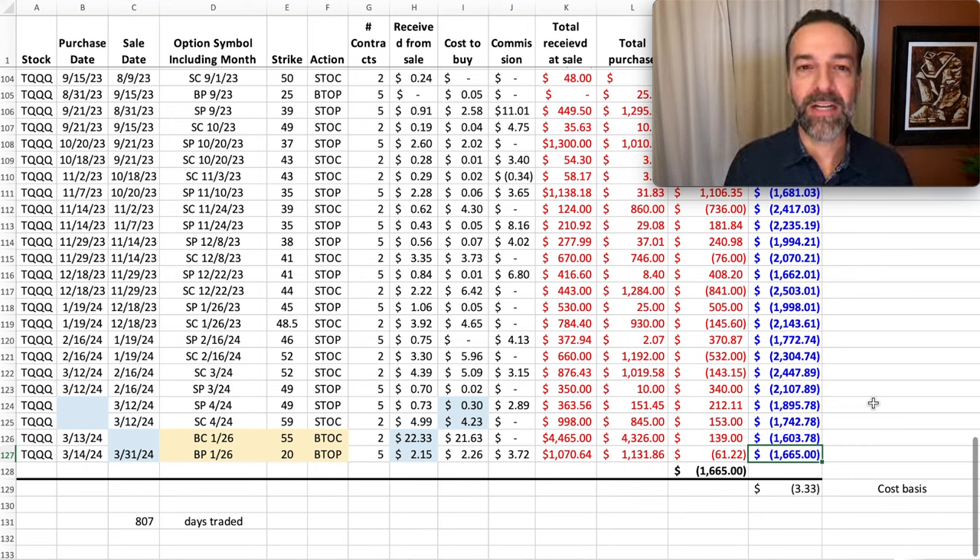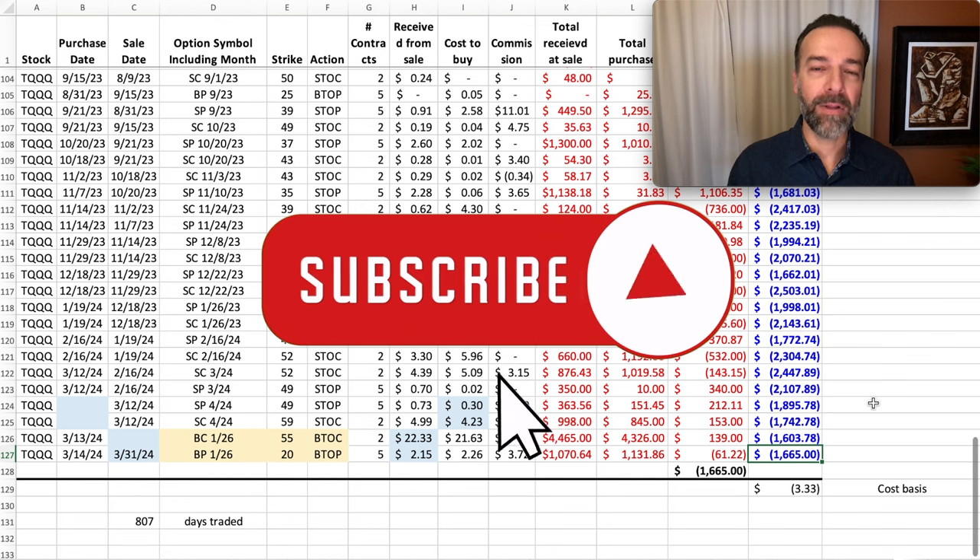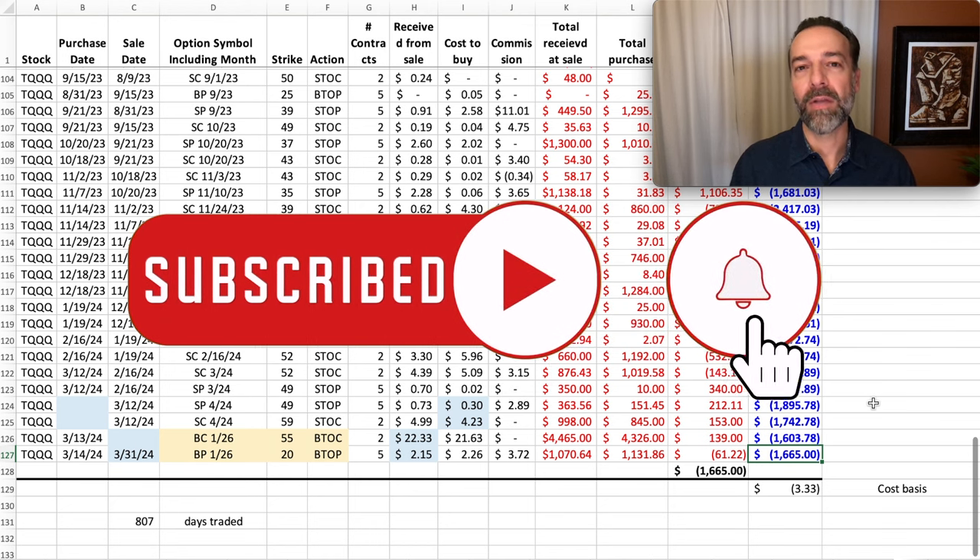Now I don't like losses any more than anybody else, and some of you might say I wasted 800 days of trading. But what I think I did is learn a lot about trading in a 3X levered ETF, and that was really my goal. I didn't go into this position thinking I was going to make a bunch of money — I knew it was a very volatile ETF. What I wanted to accomplish was to see if I could successfully trade in TQQQ, and I feel like I have, because I've learned some valuable lessons despite making some mistakes.